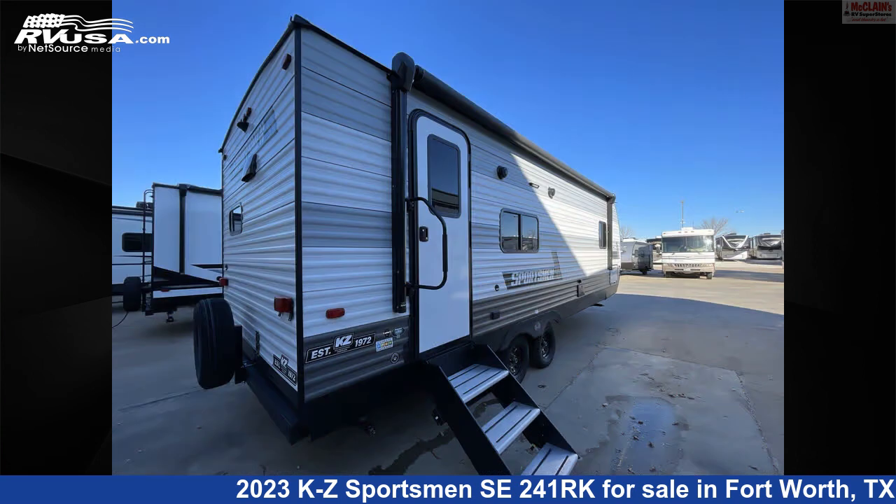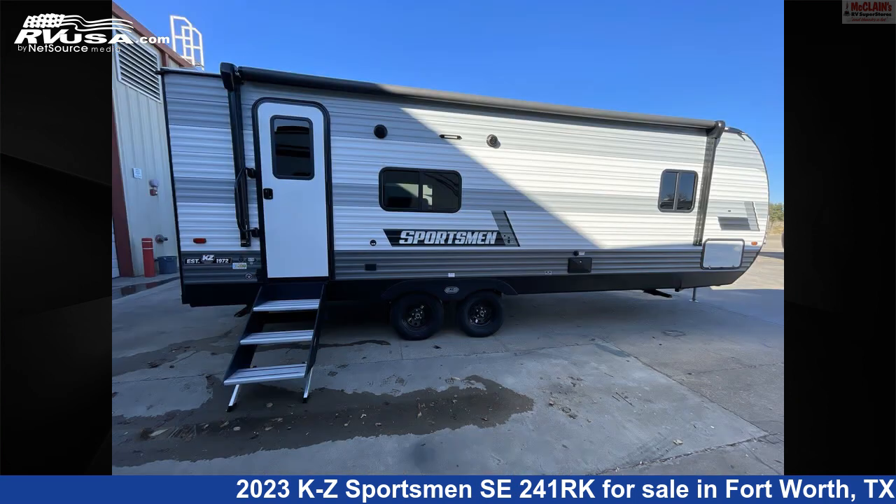The floorplan layout of this travel trailer features front bath, front bedroom, rear dinette, rear entertainment, rear kitchen, and rear living area.